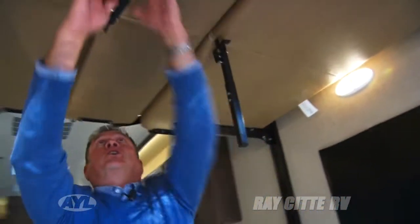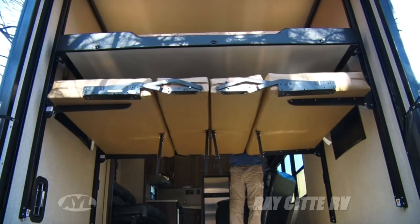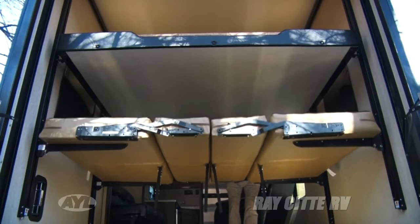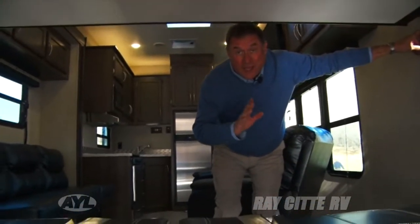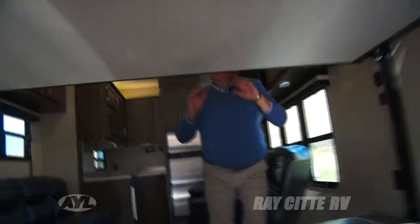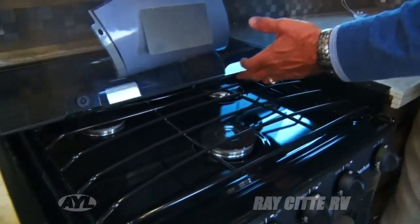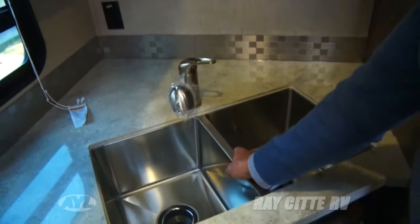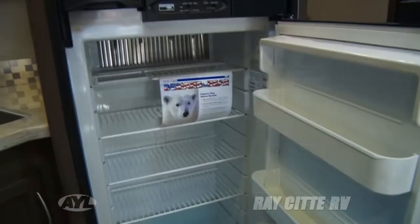You drop the couch down but you need more space — here's how you get your sleeping space. Now you have beds here and beds here. KZ actually puts really nice gear inside their kitchenettes. We've got a microwave combination up here, a three-burner propane stove, a full oven, a super big sink — this is like industrial grade for an RV — and of course a full-size Norcold RV refrigerator.